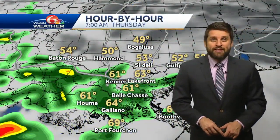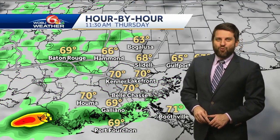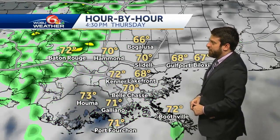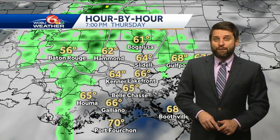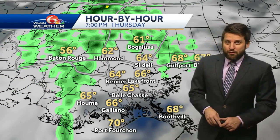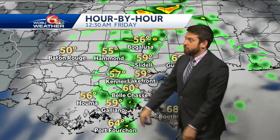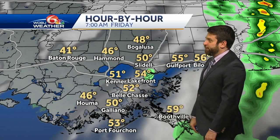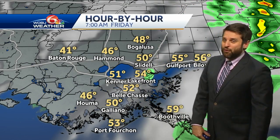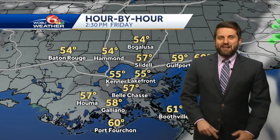Expect winds to be breezy today as they've been the past several days. Checking out your forecast hour by hour as we go toward lunchtime, a few scattered showers around, maybe some pockets of heavier rain as we progress through the afternoon until the cold front moves through. We're going to see this chance for rain by midnight, still some scattered showers moving through. Temperatures will be dropping overnight back into the forties to low fifties.